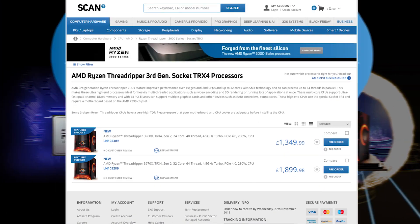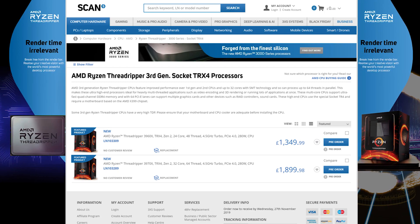In terms of price point, you'll find how competitive they are in the market. Given the pricing, you won't find anything available that delivers the same performance from a single CPU. The third gen Threadripper range consists of the 3960X and the 3970X.